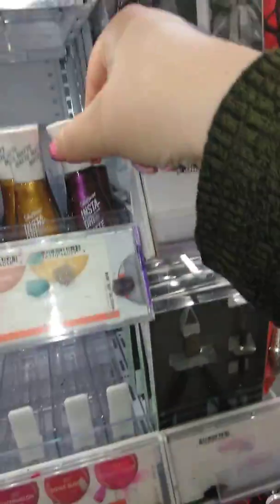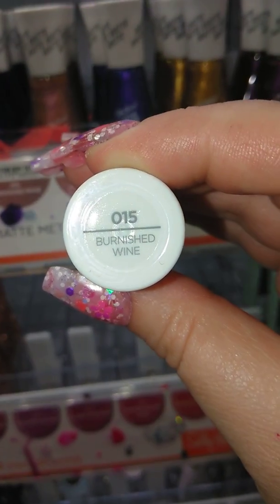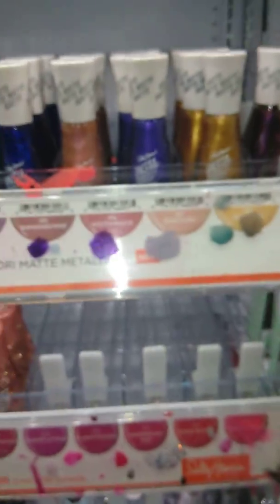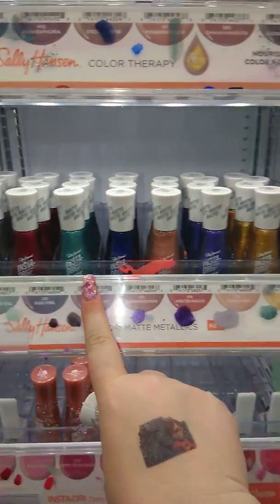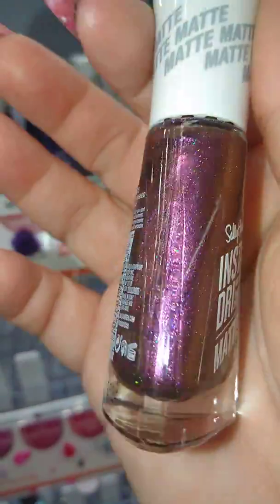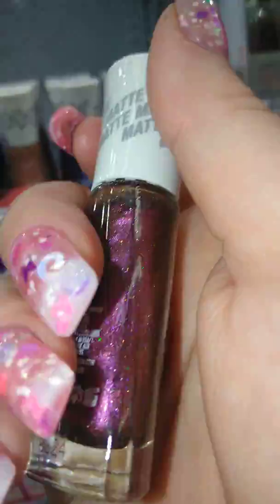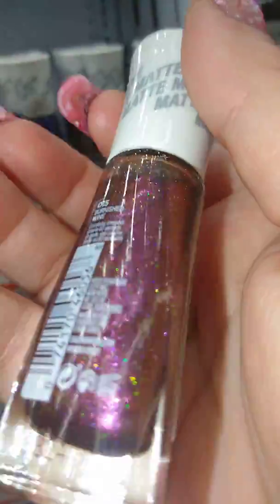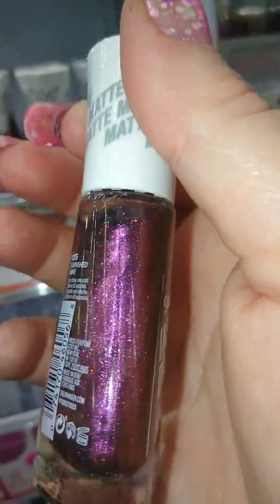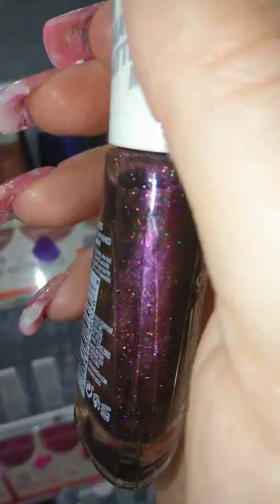And here we go. This one, my lovelies, is called Burnished Wine. Let me go ahead and let you ladies know — all of these right here are a matte finish. And this one's got hollow in it. I really like this one.